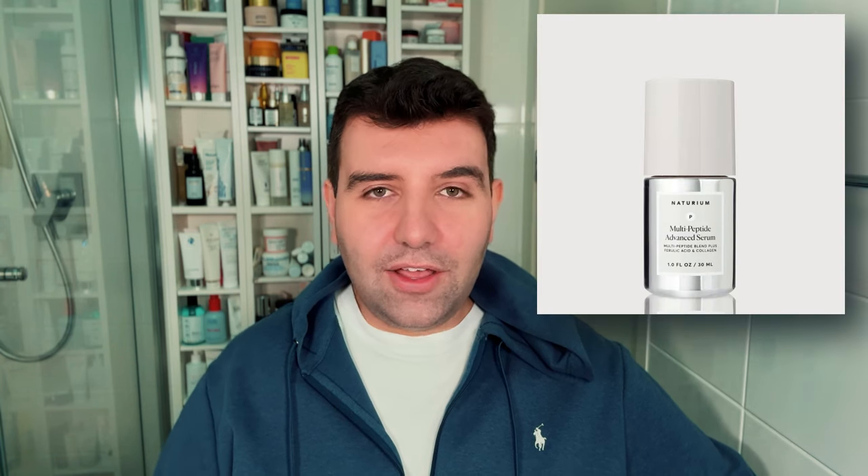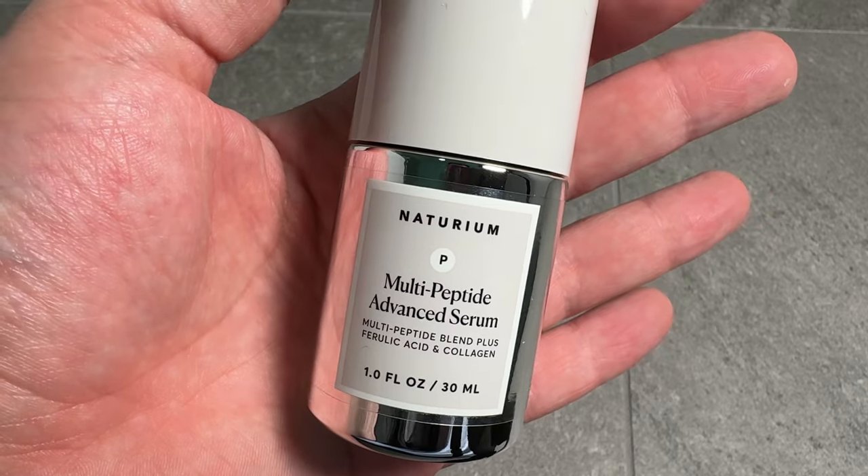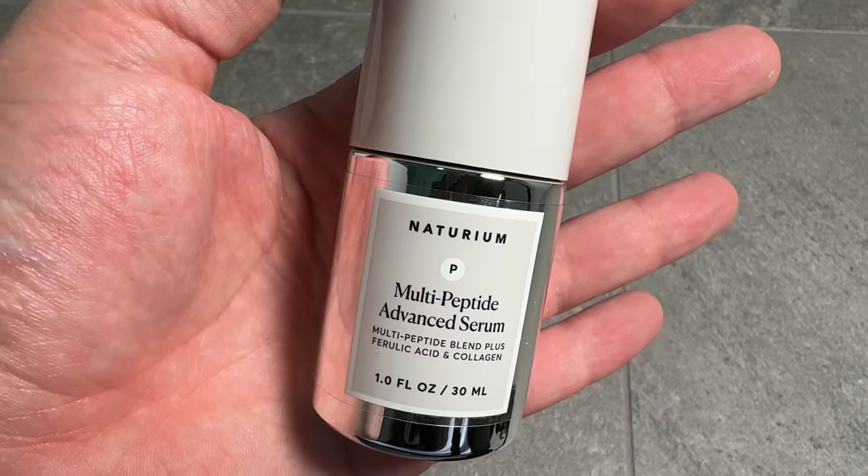With all that said, because they do have so many products now, it's hard to love everything and not every product is made for everyone. I have my own personal favorites, so I thought I'd make a list to run through the standouts — at least the products that are standouts for me. Starting off with the Multi-Peptide Advanced Serum. I've spoken about this so much lately. It's just one of my favorite products, not just from Naturium but from skincare brands overall.